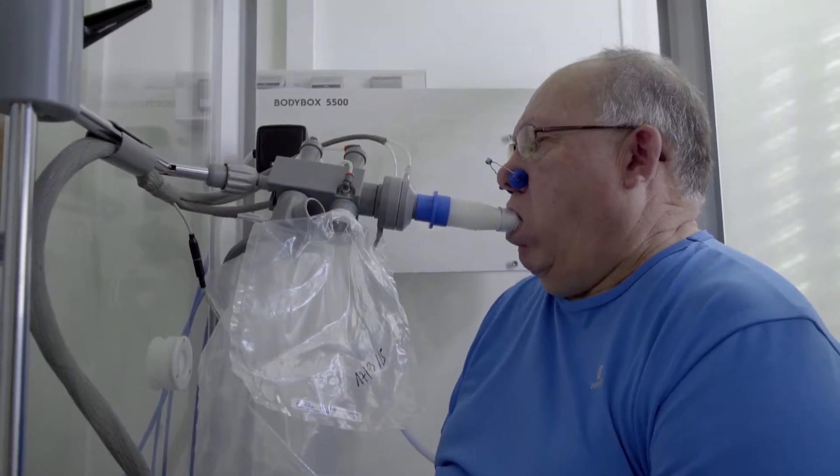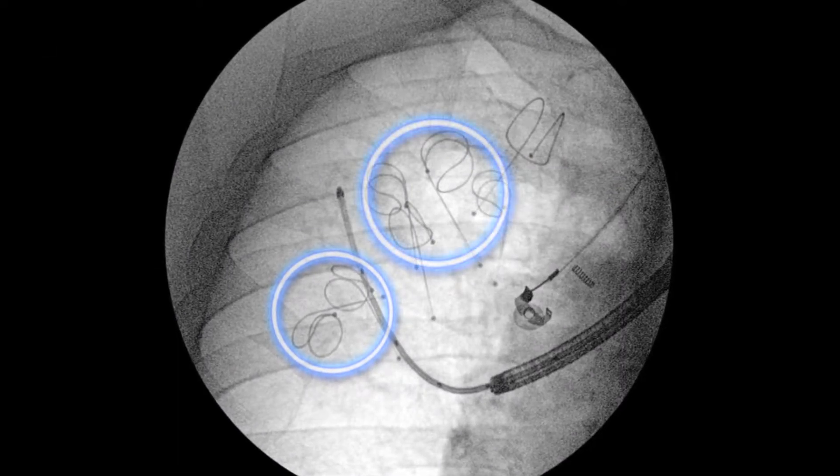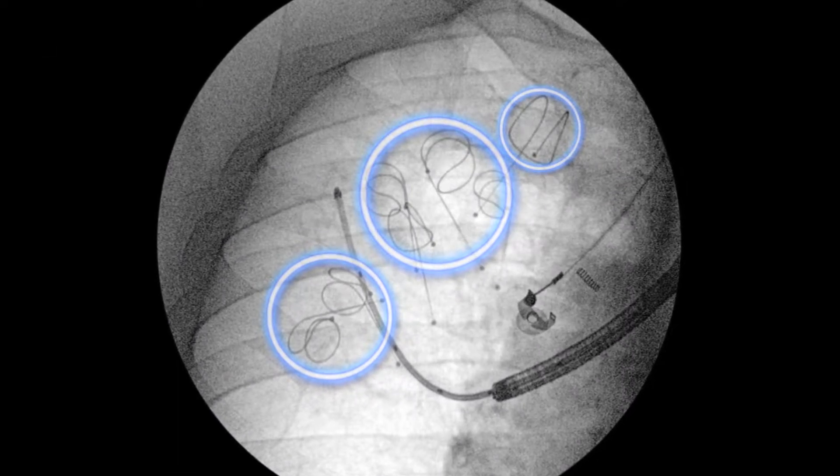The study included 100 patients from 10 centers across France. 50 patients had an average of 10 coils placed in their lungs, and the other 50 received standard medical treatment.